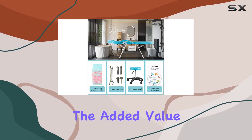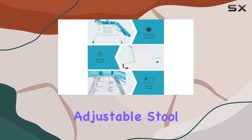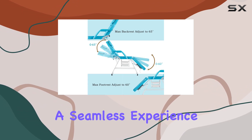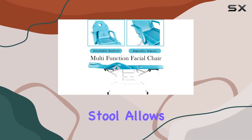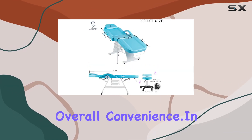And let's not forget the added value. The set includes not only the massage chair but also an adjustable stool and a tool kit, providing everything you need for a seamless experience. Plus, the swivel stool allows masseuses to move expediently, adding to the overall convenience.